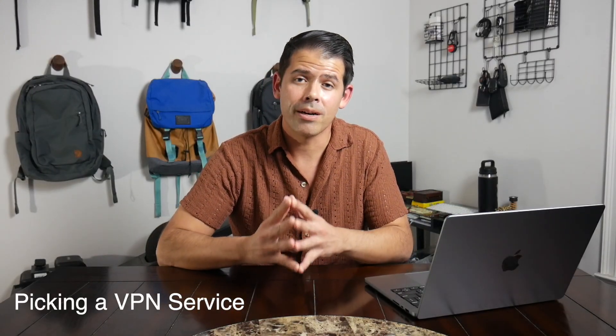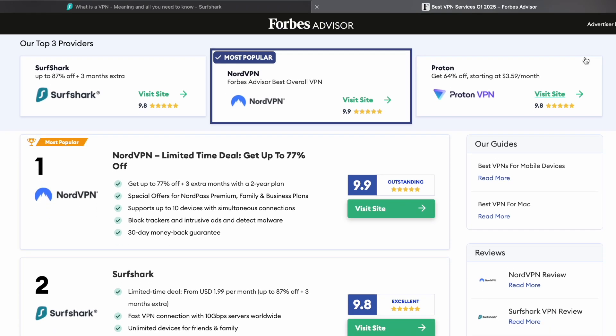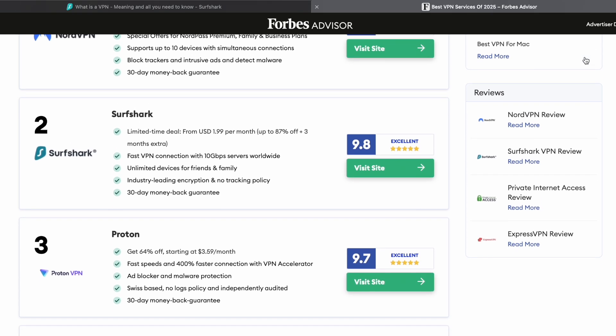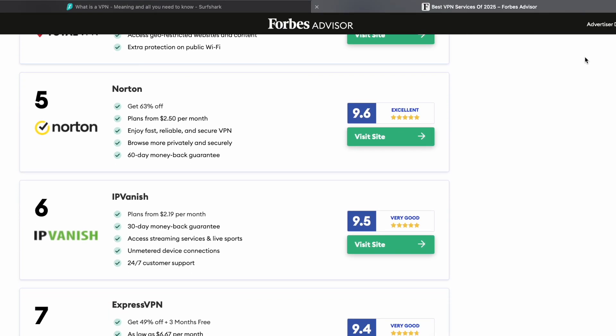Moving into picking a VPN provider — there are lots of reputable companies on the market. NordVPN is a very big name, Surfshark, ProtonVPN. I did a little bit of research before diving in, but like we saw with my eSIM video, there are a ton of services available and it can quickly get overwhelming, particularly if you don't have specific features you're looking for. If you just want to start browsing, going with one of the bigger companies is probably the easiest place to start. I don't have any affiliate relationship or sponsorships with those companies — those are just the ones I came across in my own research.